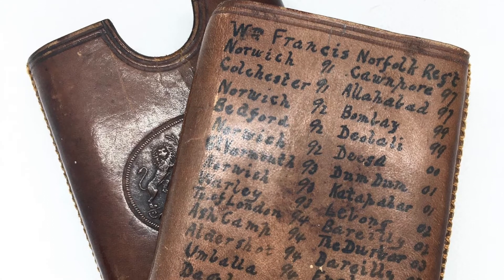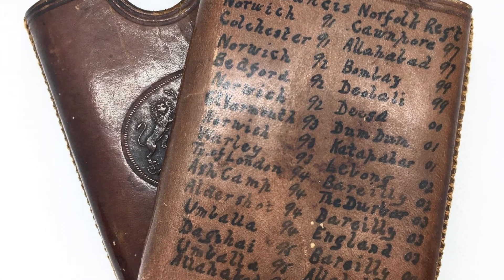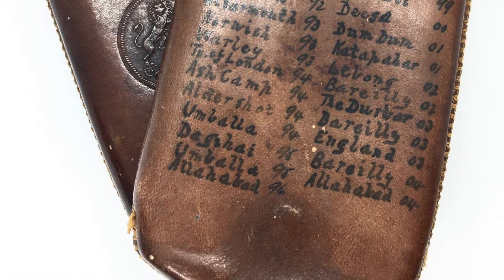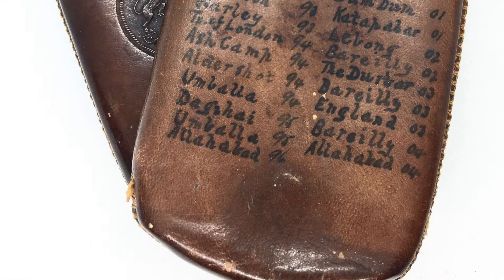This is from the late Victorian period and it belonged to a soldier. The soldier has written down all of his postings on the cigar case. So you have a story of his postings between 1891 and 1904. How cool is that?